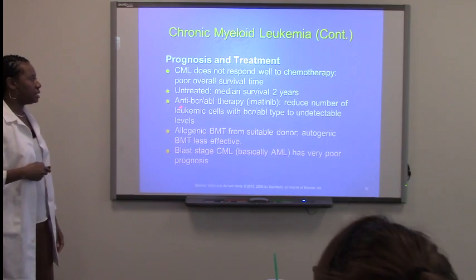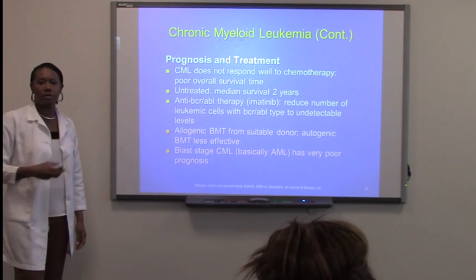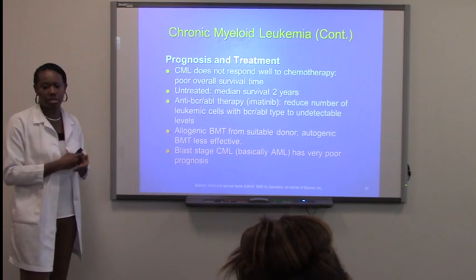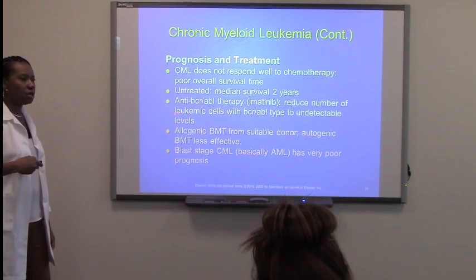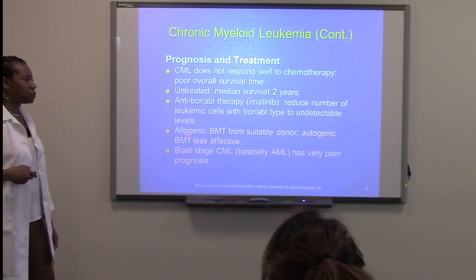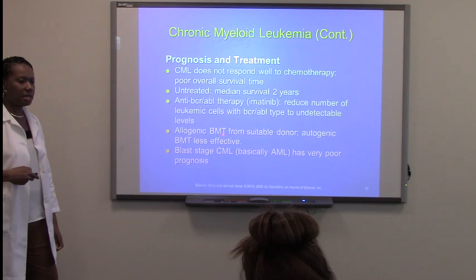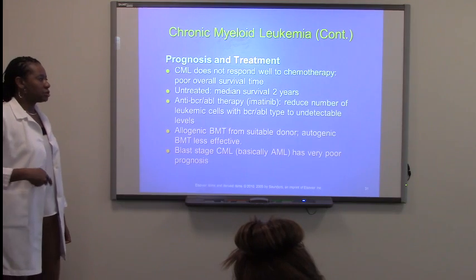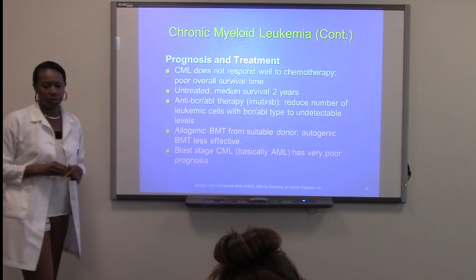Basically, they can give them an anti-BCR-ABL therapy, and that will reduce the number of leukemic cells that are undetected or progressing through stages of mitosis. Now that they know the actual gene, they can give them this sort of gene therapy. These individuals can also have an allogeneic bone marrow transplant — BMT — but the autologous type is less effective for these individuals, so they usually don't do it.